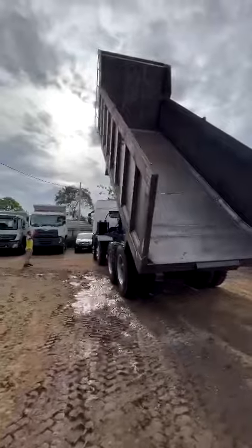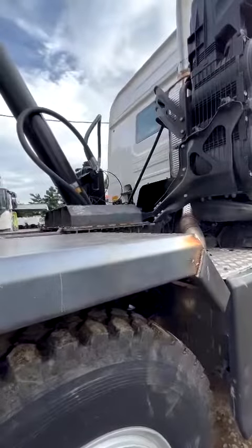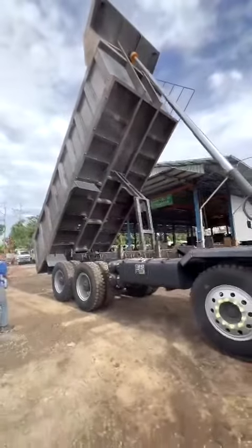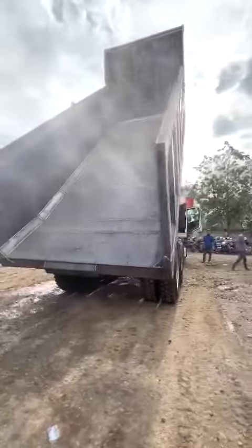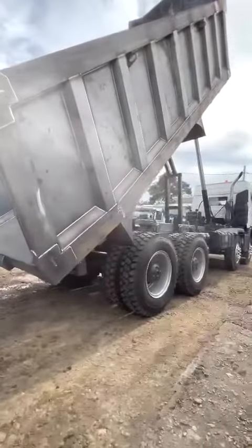Whether on sand, scree, or mud, it feels at home on any terrain, in any weather — because this truck is prepared for any challenge. The Liebherr TA230: the newest addition to our family.